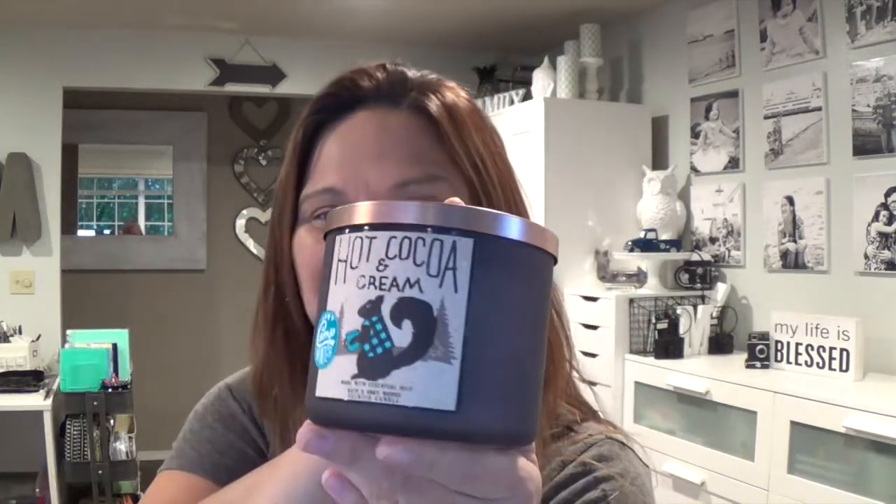My favorite thing about the White Barn candles is their new collection — I think it's called Camp Winter. Look at this: this is the Hot Cocoa and Cream.